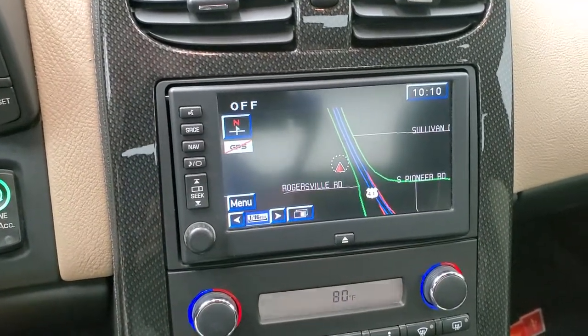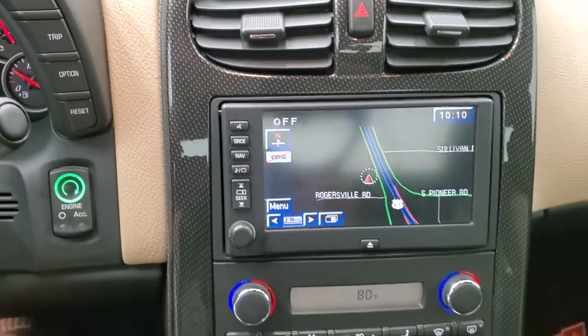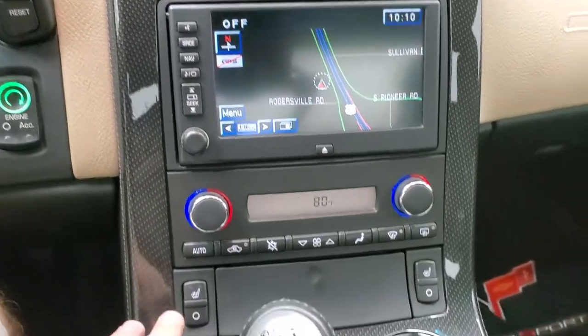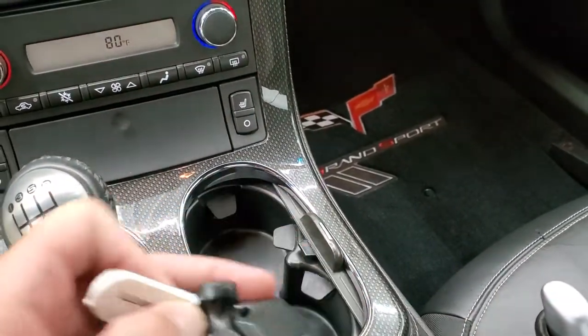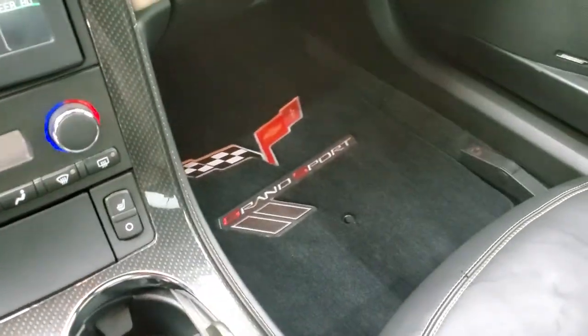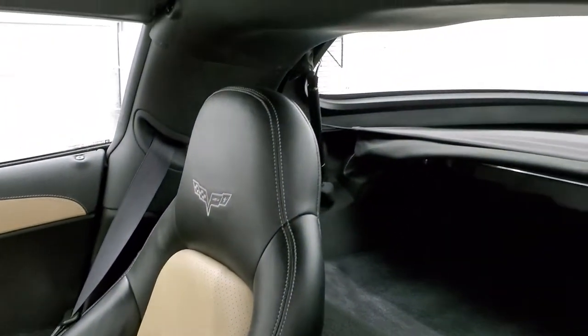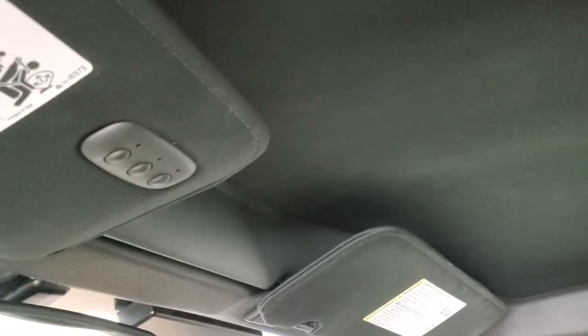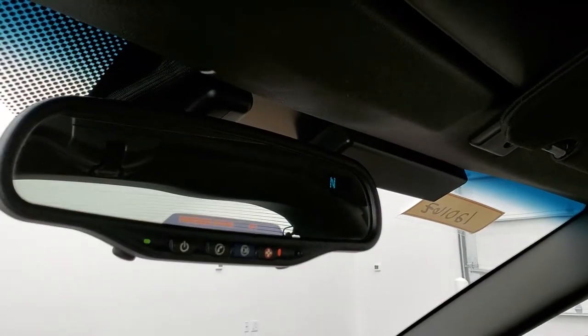It has the factory navigation system with the nav disc that goes with it. You have your information center controls on the right, your push-button start, dual climate controls, and your heated seat buttons. You have a six-speed manual transmission. The key fob is in nice shape with no major cracks. The passenger side floor mat and seat are in excellent condition — I don't think this car has ever been smoked in; it smells very clean. The headliner on the painted hardtop is in nice shape. You get the HomeLink buttons for garage door, security, and lighting systems, compass in the mirror, and OnStar capabilities in the rearview mirror.